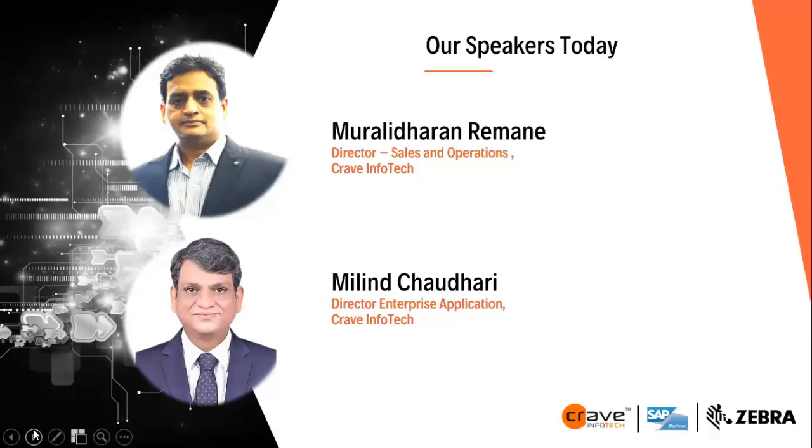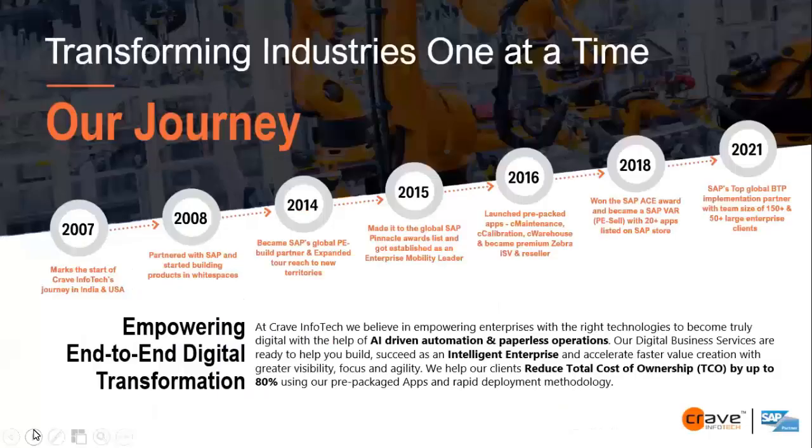We will have a Q&A session at the end of the webinar to answer your questions. I would like to welcome Murali and Milin. We are glad you could be here today to share your insights on the webinar: How to Enable Intelligent Warehouse Management with SAP RFID and Barcode Enablement. Murali is a Sales and Operations Director at Crave Operations in India. During his 20 plus years of industry experience, he has handled and executed multiple automation projects for pharma, manufacturing, engineering, and IT industries.